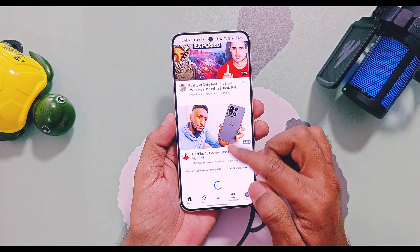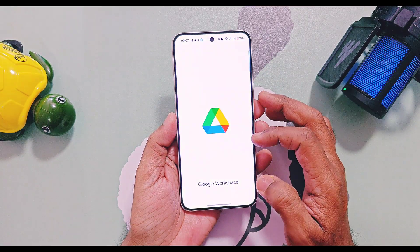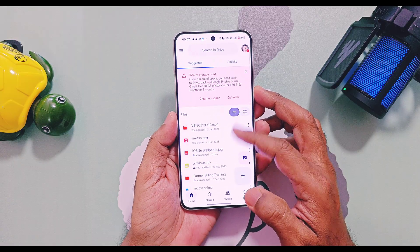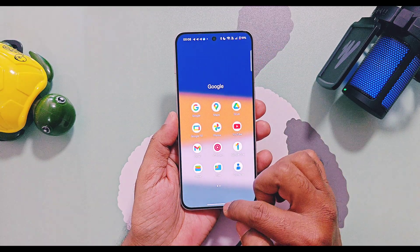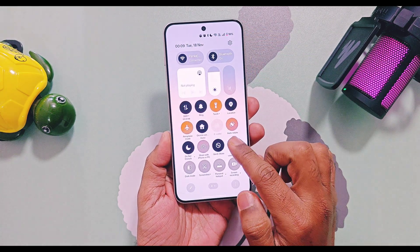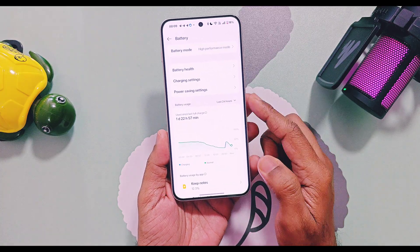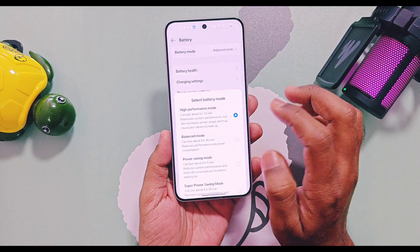I request OnePlus to look into these points and fix this in upcoming updates. As always, I believe in real-life performance — even after these intensive tests, my device was running very smoothly all the time. I didn't find any major slowdown or heavy lag during day-to-day use of my Nord 5. I did notice a minor device heating during some heavy tasks like gaming and video editing.